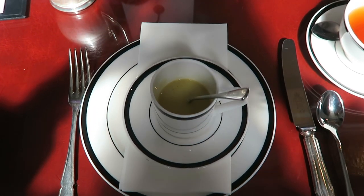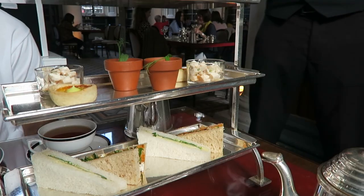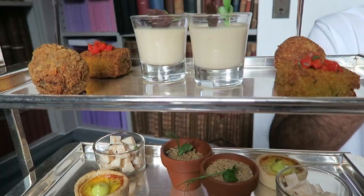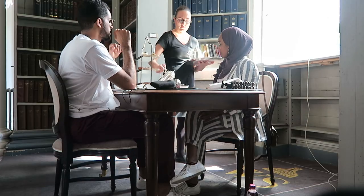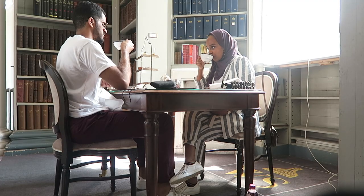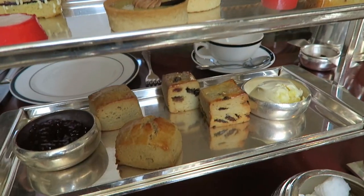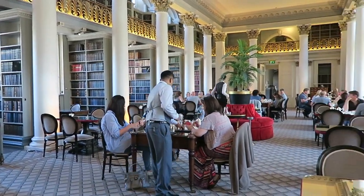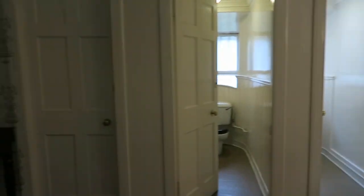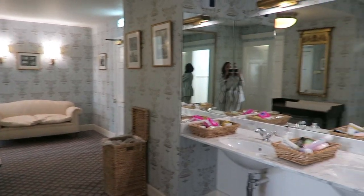For the first course we have a lentil soup, and I chose an Assam tea which is like an Indian tea. Apparently that is vegetarian haggis, which should be interesting!